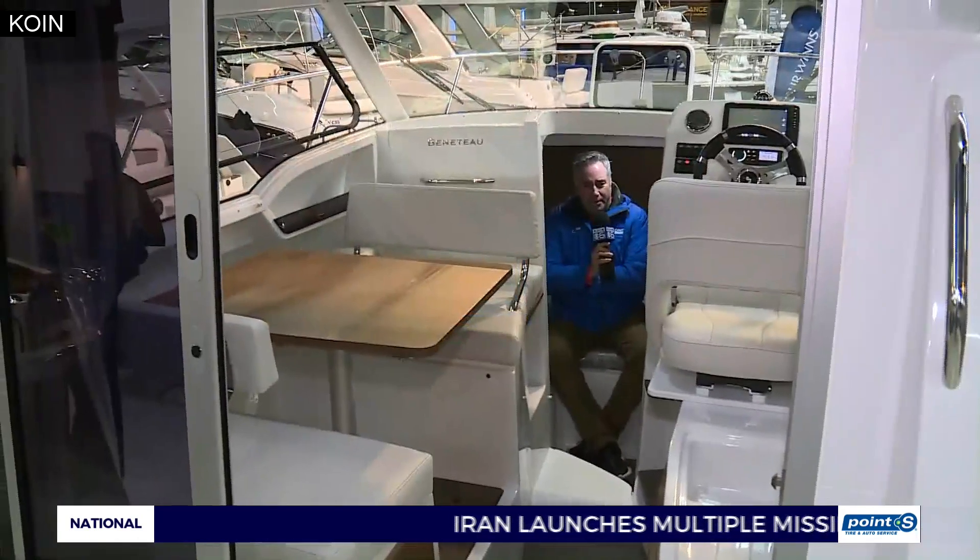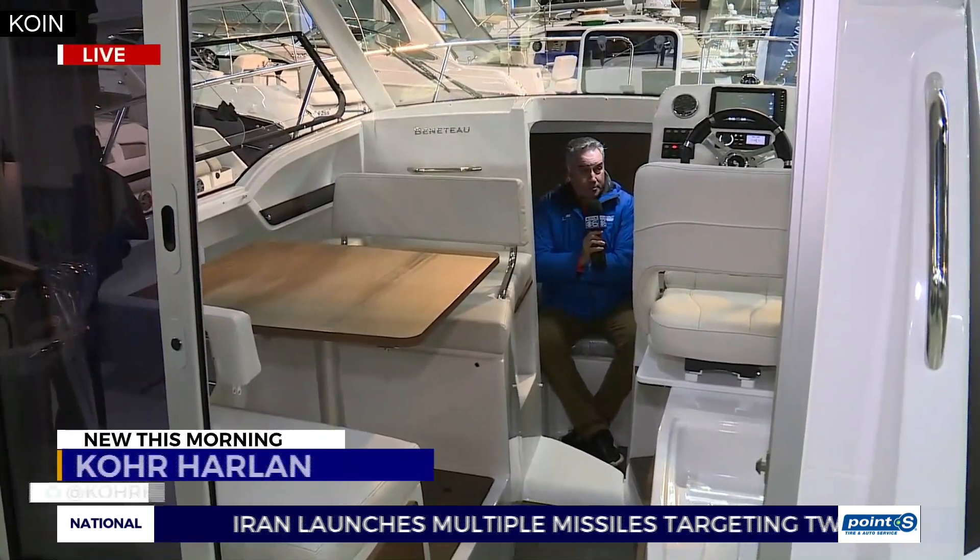The boat show is kicking off today. Cor Harlan joins us live from the Portland Expo Center with a look at what's new this year. The boat show starts out here at the Expo Center at 11 o'clock this morning and runs through this weekend.